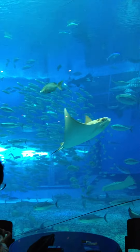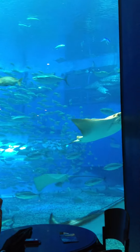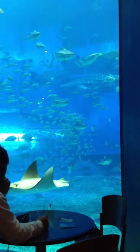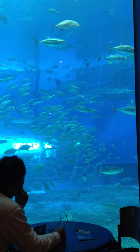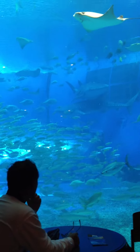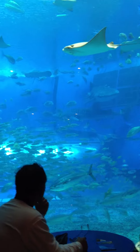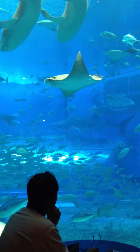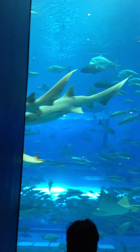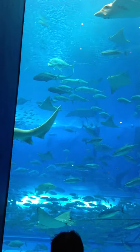Well, here we are. We're still in the restaurant and there's a lot of rays swimming around. And while I'm waiting on the food, I thought that we'd get some shots of the rays and the sharks that are swimming by. There's a few swimming by here.